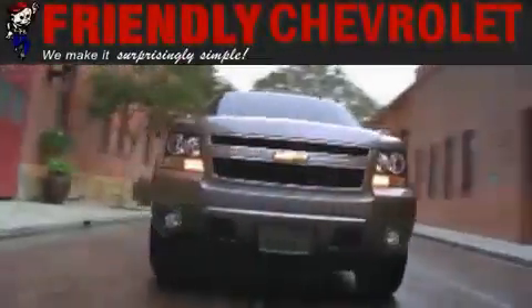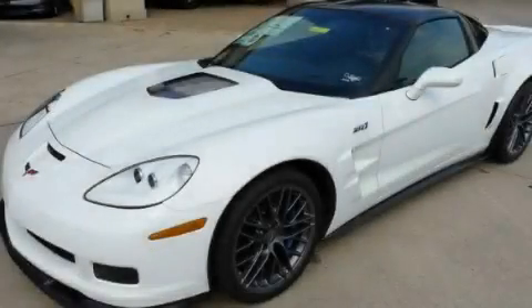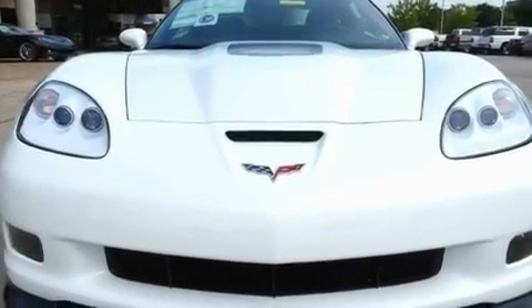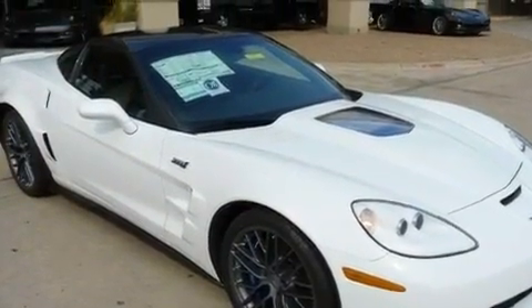Another fine vehicle offered by Friendly Chevrolet. This is a brand new 2011 Chevrolet Corvette ZR1, for when A to B is not so straightforward. It has a 6.2 liter 8-cylinder engine and a manual transmission.